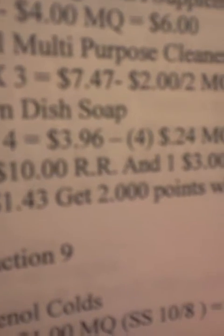Transaction 8: I'm going to do the Brainstrong again, plus three Lysol Multipurpose Cleaner Wipes at $2.49 each, totaling $7.47. I have a $2 off two manufacturer's coupon from the Cold and Flu book — my last one — making it $5.47. Also, four Dawn Dish Soaps at $0.99 each, totaling $3.96, with a $0.25 manufacturer's coupon from the $12.30 P&G, making them $2.96. My subtotal will be $1.43, and I'm going to get 2,000 points again.